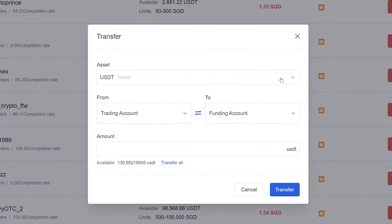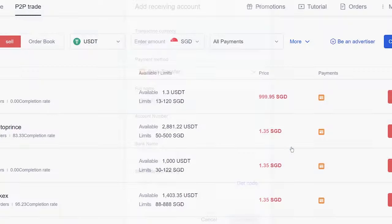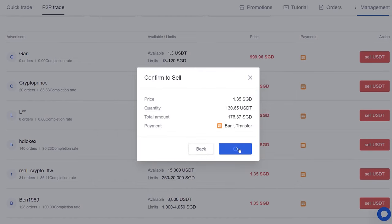This time, you need to transfer your USDT back into the funding account. Enter the amount, then click Transfer. Now your USDT is in the funding account. Choose the amount, then click Sell USDT. It will ask you to set up a payment method, so just do that — enter your account number and bank name, do the verification, then complete. Go back, find the same guy, click Sell USDT, enter everything, then click Sell USDT. Check everything is alright, then continue.